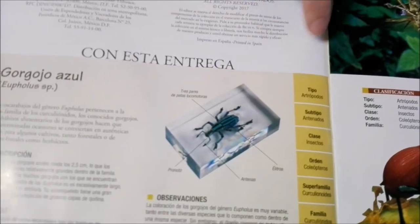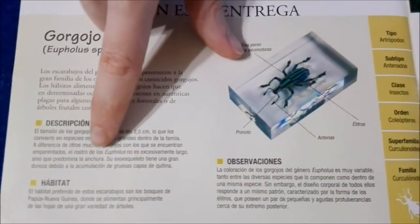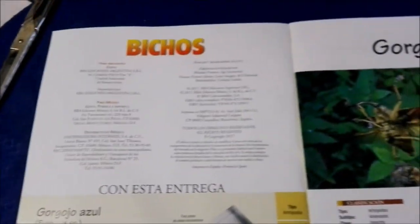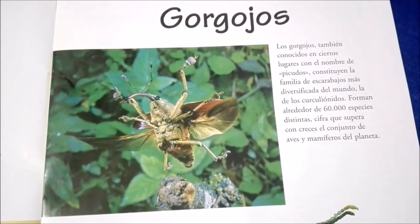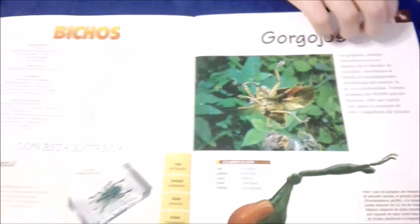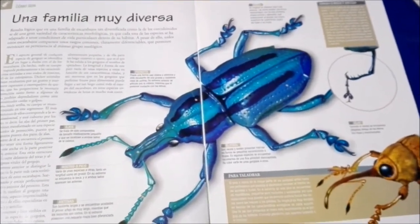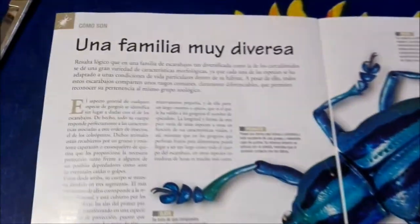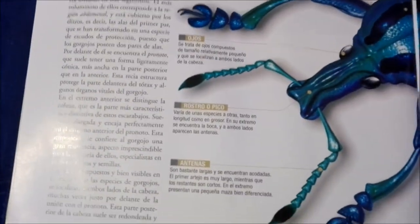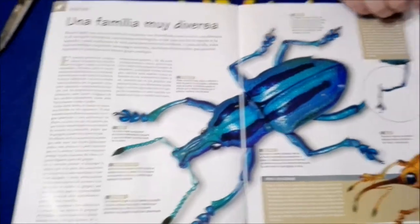Here you'll have a more in-depth shot and more information — a general description, the type of habitat he lives in, and other observations. Some of them seem to have wings so they can fly around. I've been pretty excited to get this guy because he's so pretty looking — I really like how he's a bright blue, and yeah, these guys have wings.